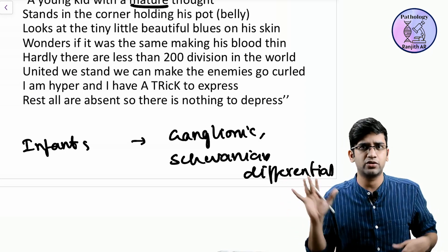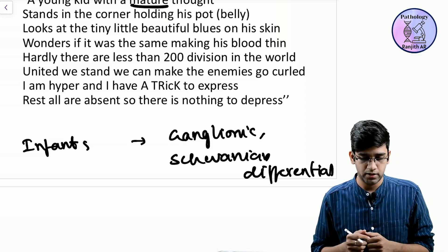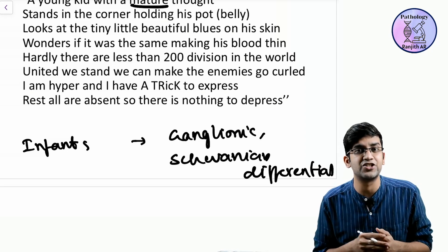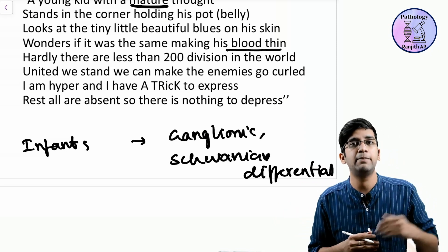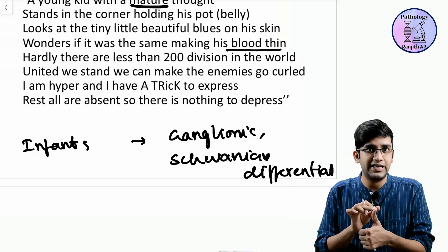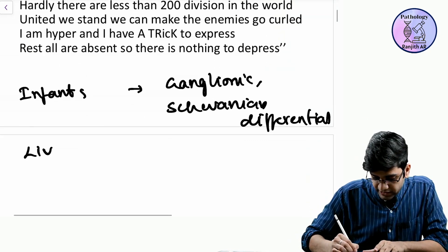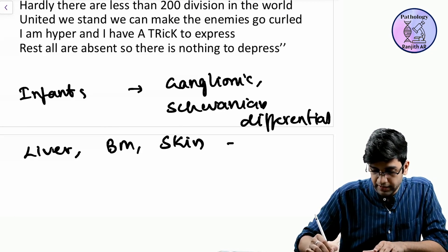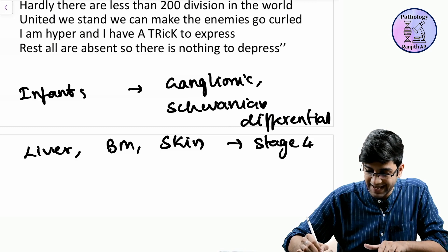'Holding his pot' — pot refers to the abdomen/liver. 'Tiny little beautiful blues on his skin' — that's cutaneous metastasis, the blueberry muffin baby. 'Blood go thin' — blood originates from bone marrow, so that's bone marrow metastasis. So I'm dealing with three things: skin metastasis, bone marrow metastasis, and liver metastasis. When neuroblastoma mets reach all these places, I call it Stage 4S — a special category — and Stage 4S carries a good prognosis.